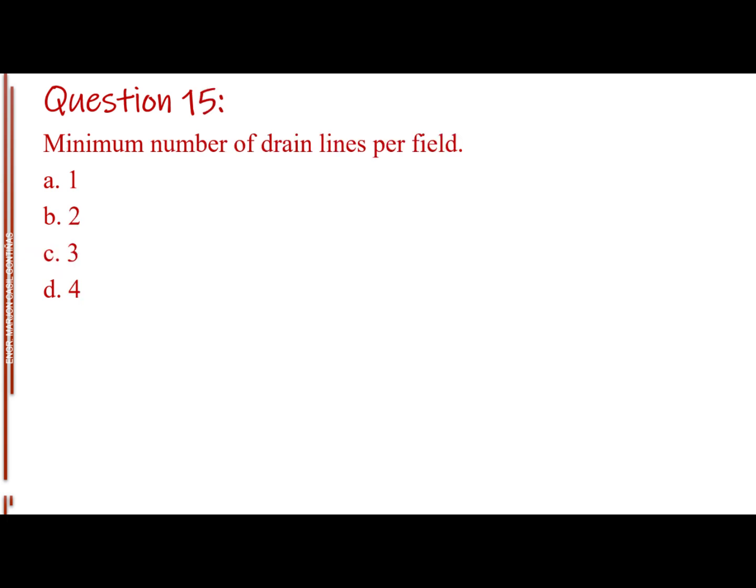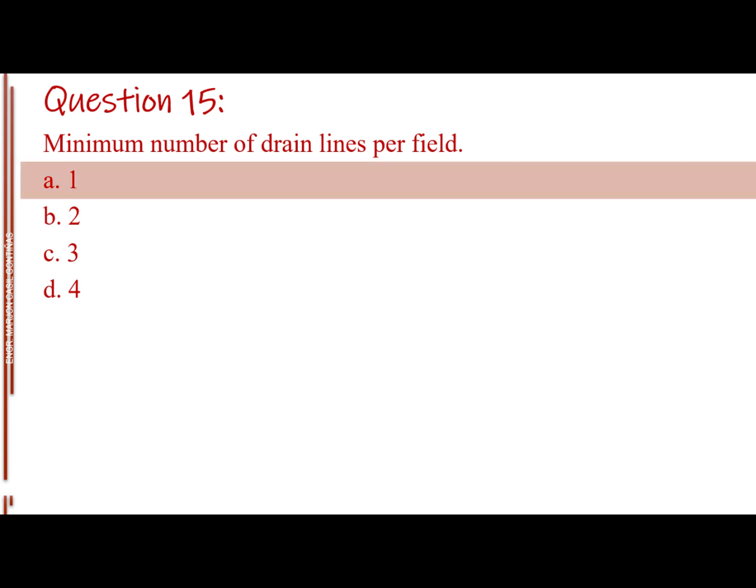Question number 15. Minimum length of drain lines per field. Letter A: 1. Letter B: 2. Letter C: 3. Letter D: 4. The answer is Letter A: 1.